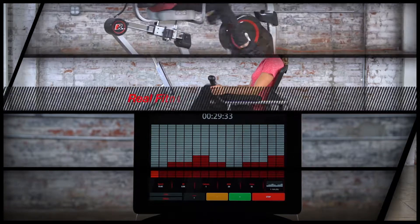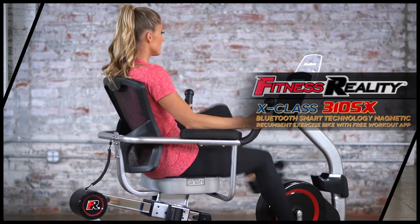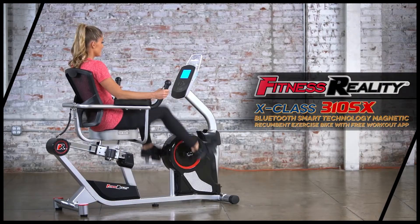So get real fitness and real results with the new Fitness Reality X-Class 310SX Bluetooth Smart Technology Magnetic Recumbent Exercise Bike with a free workout app.